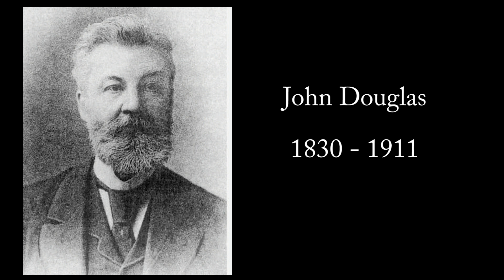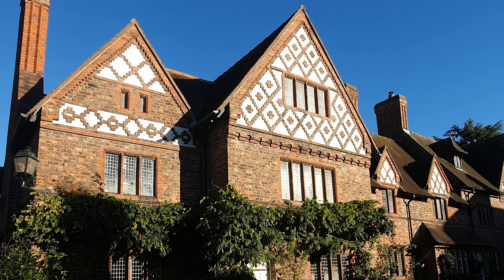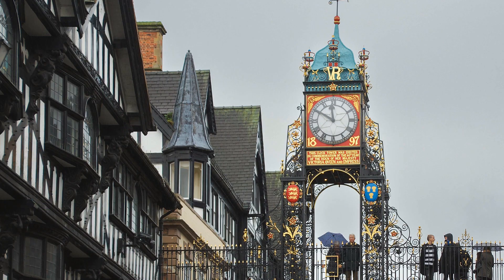Douglas was born in Sandyway in 1830, and if you head along Norley Road towards the A556, you will see a blue plaque commemorating his birthplace. Examples of Douglas's work can be seen all over the Northwest — the most famous is probably the Eastgate clock in Chester.